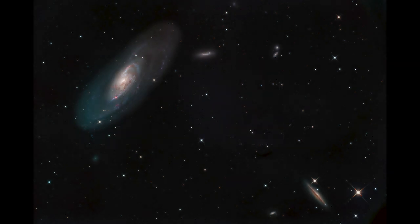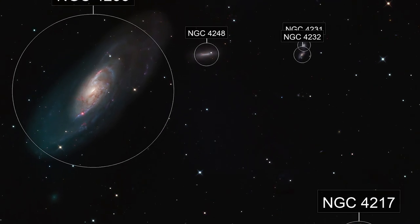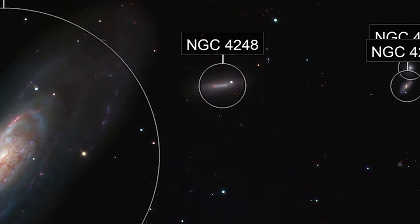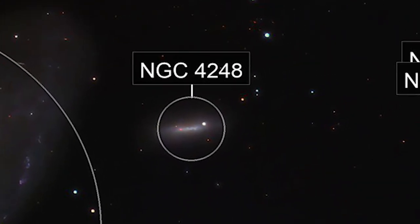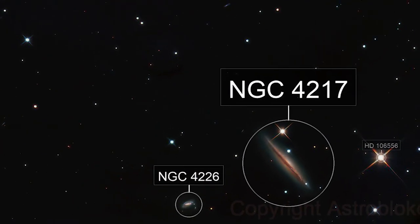Hi everyone and welcome back to the channel. Today we're looking at Messier 106. It's a beautiful spiral galaxy in the Canes Venatici region, about 25 million light years away from Earth and 135,000 light years in diameter. There are many other galaxies also in this region, which makes it a very interesting area not only to observe but to photograph.